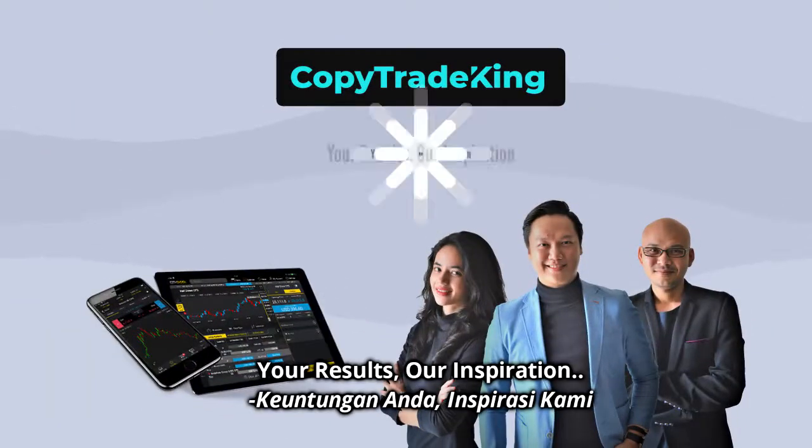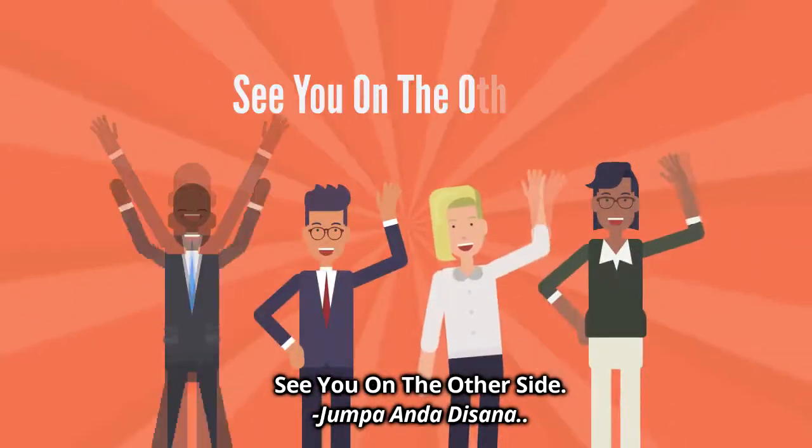Copy Trade King — your result, our inspiration. See you on the other side.